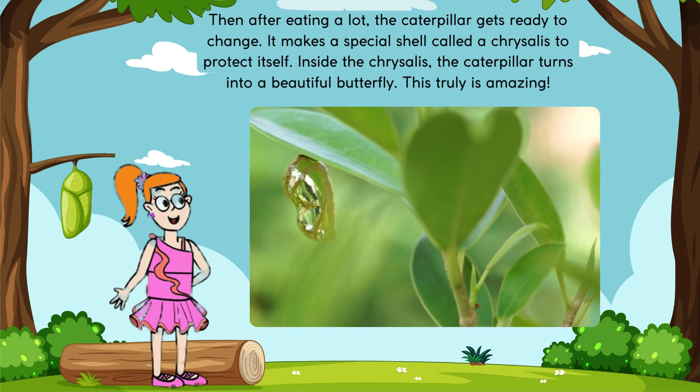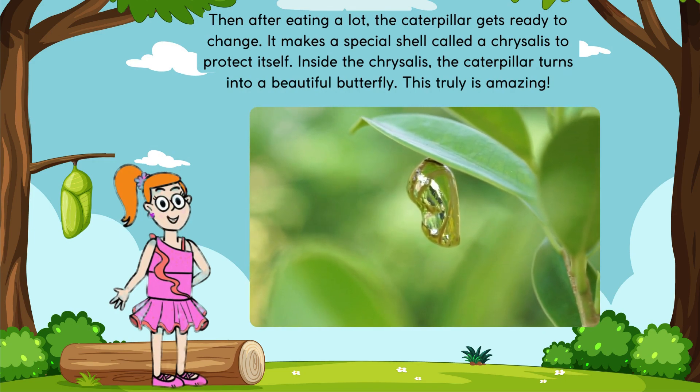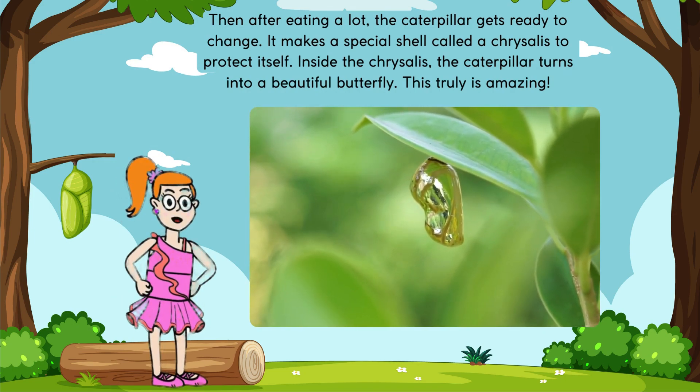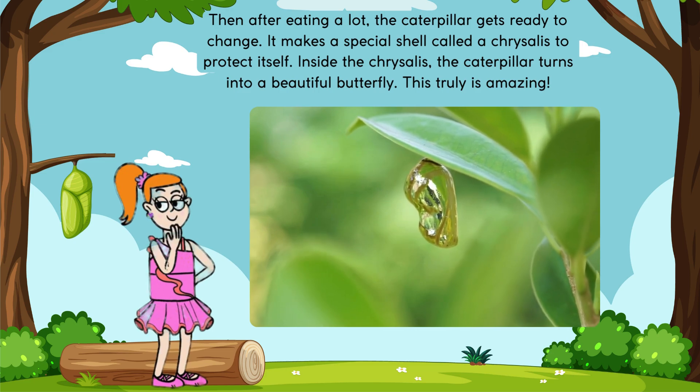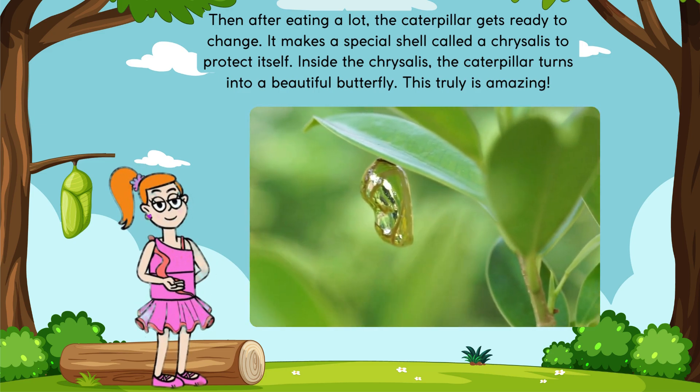Then after eating a lot, the caterpillar gets ready to change. It makes a special shell called a chrysalis to protect itself. Inside the chrysalis, the caterpillar turns into a beautiful butterfly. This truly is amazing.